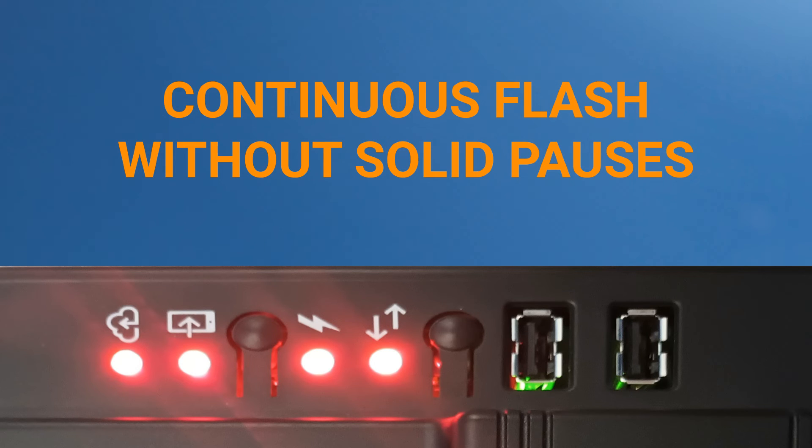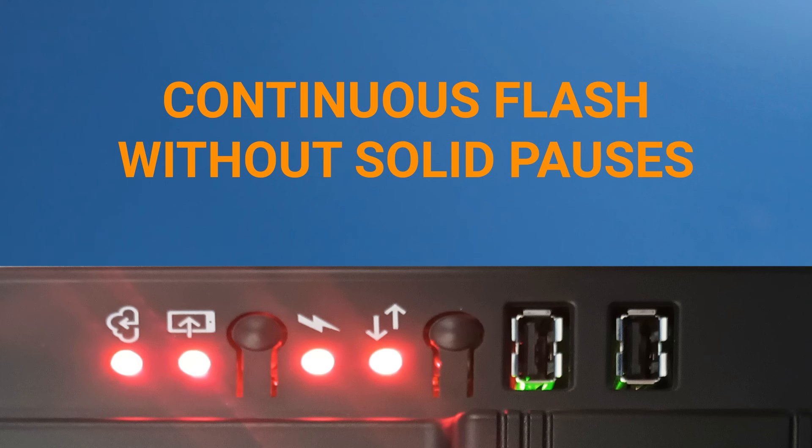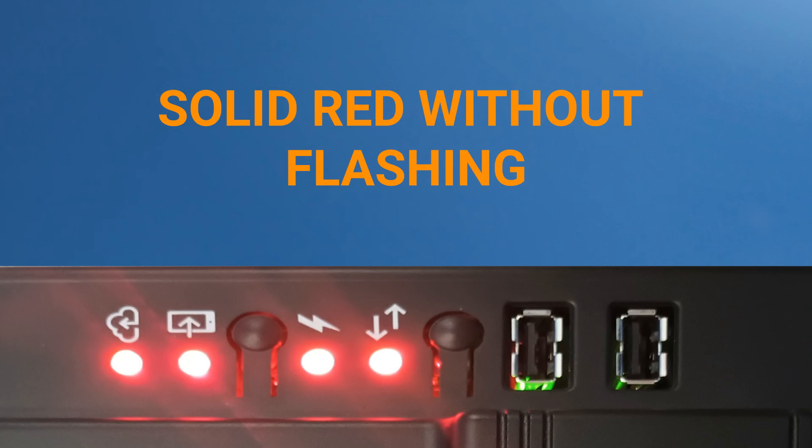If the LEDs flash red continuously without a solid pause, attempt a power cycle and check to see if the IQ Gateway stabilizes as expected. If it does not and all AC voltages have been confirmed, please contact Enphase customer support for further assistance.